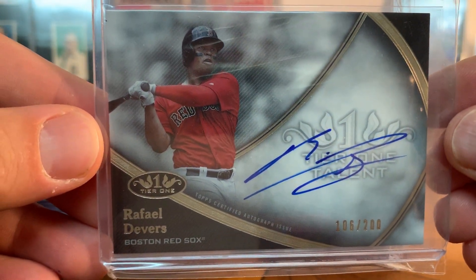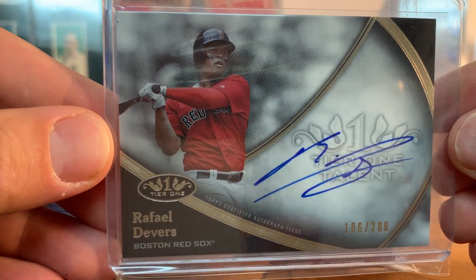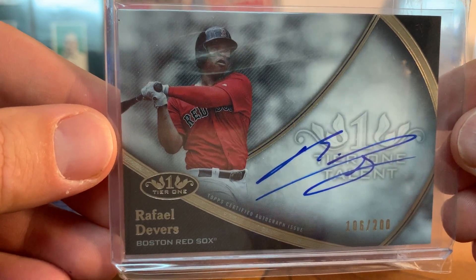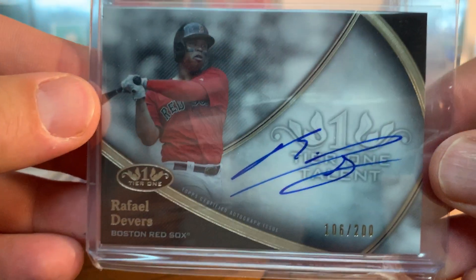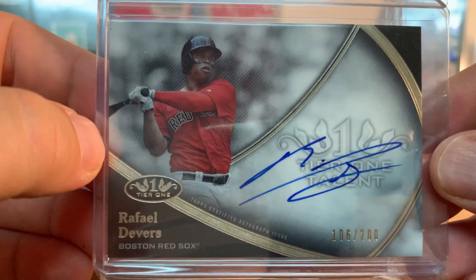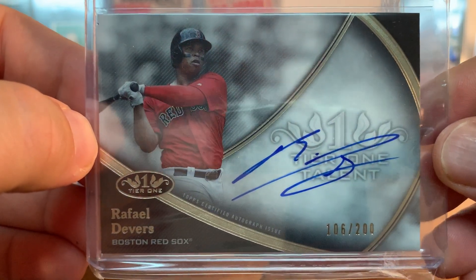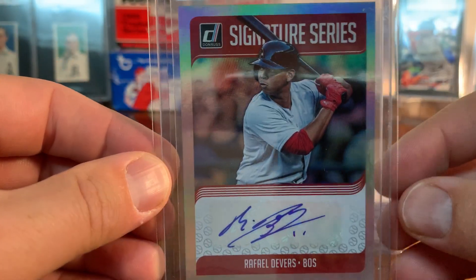Here's another Tier One - this is another Devers, numbered to 200. This is my most recent pickup; I might have actually shown this one on the channel. Totally dig this one - it's a Topps one so he's got the proper red Red Sox jersey. Really nice card, dig that one a lot.